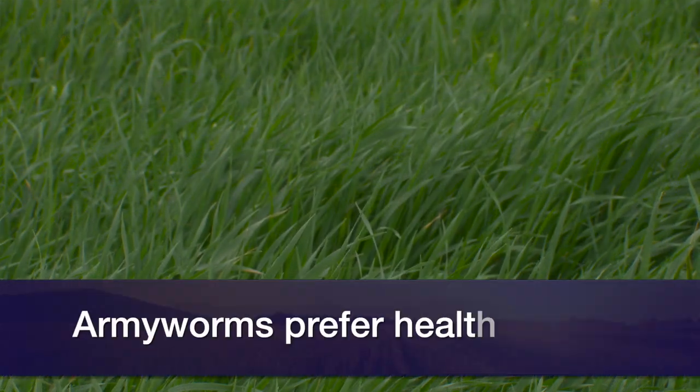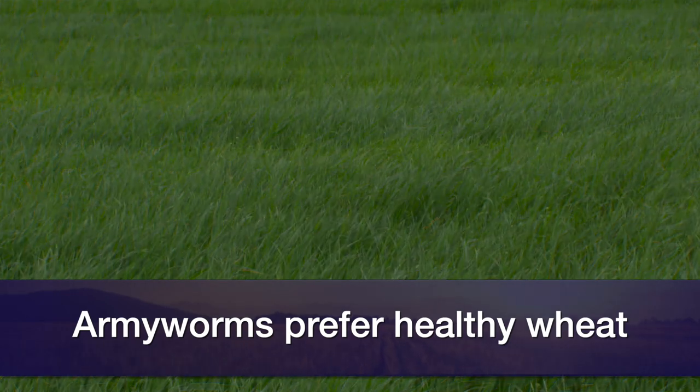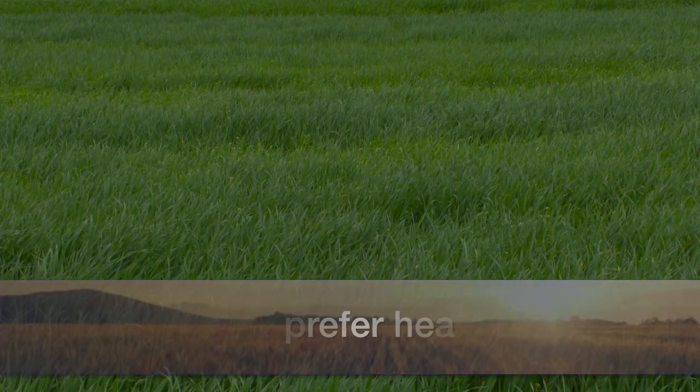We'll typically find armyworms more in wheat where the farmer's done a really good job with fertilizer — the wheat's really healthy and doing well. That's the kind of wheat they prefer. They also prefer if wheat gets laid down at all from wind — you'll a lot of times find a lot of armyworms in areas like that too.